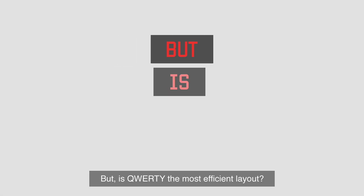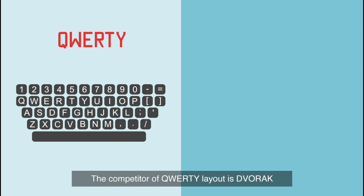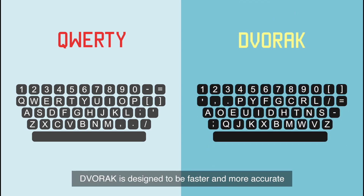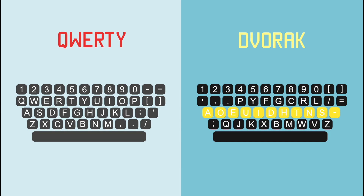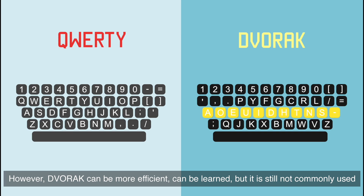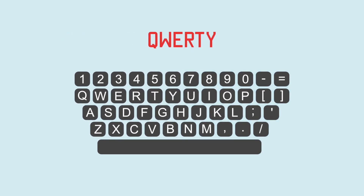But is QWERTY the most efficient layout? The competitor of QWERTY is the Dvorak layout. The Dvorak is designed to be faster and more accurate by positioning the most commonly used letters on the middle row. However, even though Dvorak may be more efficient and can be learned, it is still not commonly used and probably will never replace QWERTY.